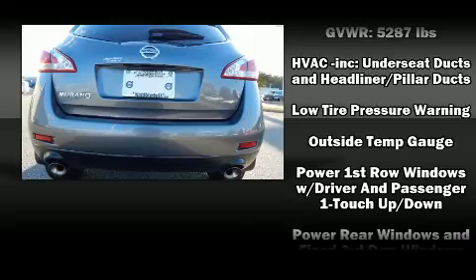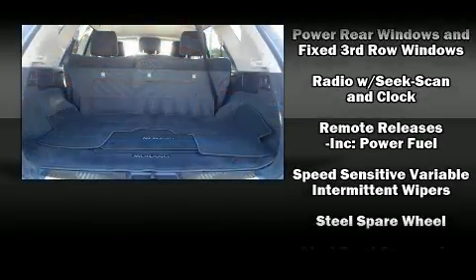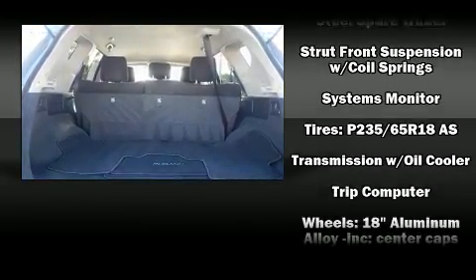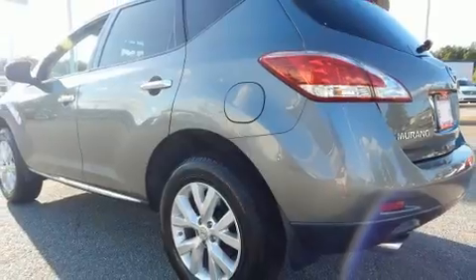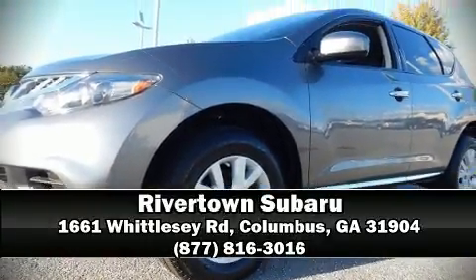Side-curtain airbags deploy in extreme circumstances, shielding you and your passengers from collision forces. It also arrives with a Carfax history report, providing you peace of mind with detailed information. Stop by our dealership or give us a call for more information.